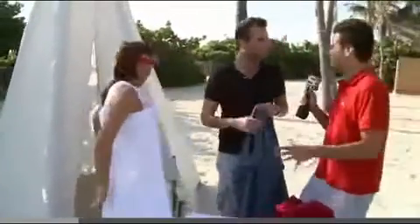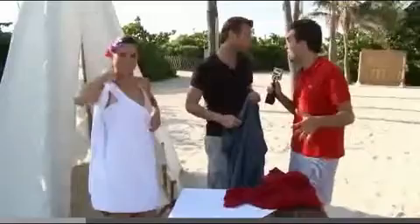I think the coolest thing about this is what a sensation it's become — nationwide, there are parties going on. We actually have one in Jacksonville tonight. We shut down three streets to do a Wearable Towel toga party. Awesome!